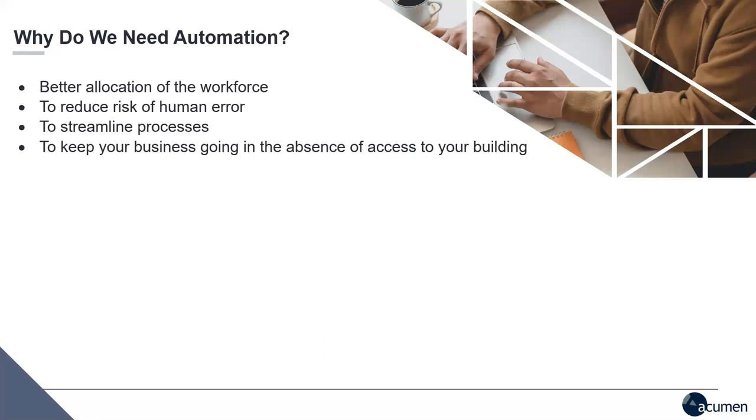Automation also streamlines processes to make sure everyone is doing the same thing the same way, especially when working remotely. Automation tools never take a break, never get sick, and always do things the same way — the right way, the way they're designed. And lastly, automation keeps your business going in the absence of access to your building. For example, importing orders from a web store will still happen whether I'm at my desk, at home, or in my car, because I have an automated tool driving that behind the scenes.